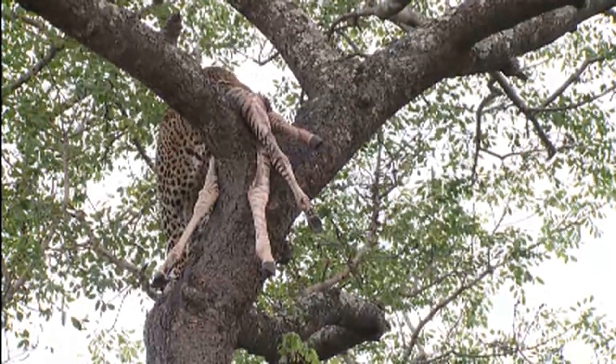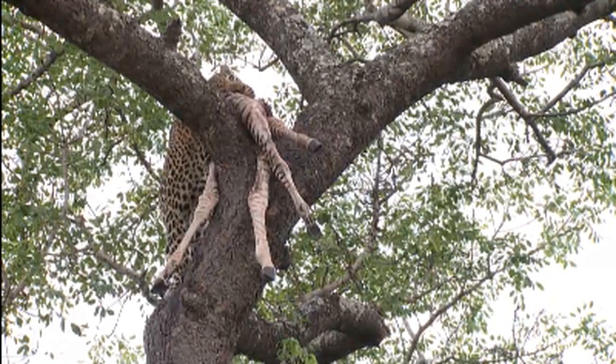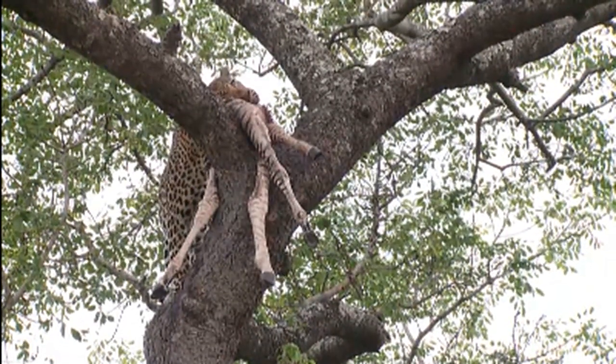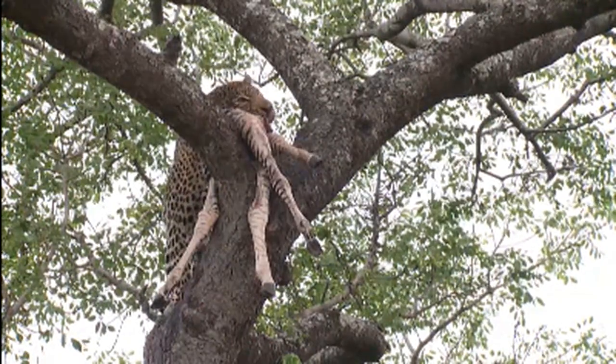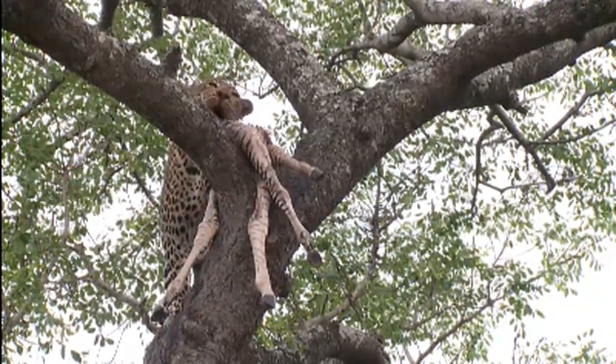He's really working to get in there. He's trying to get to the tissue with what you call the carnassial shears, which are the teeth on the side of his mouth. In the front he's got those long canines, but those are more for the hunting part — to grab hold of the prey, normally in the case of a leopard around the throat area, so they can suffocate them and also prevent noise. They don't want to attract the attention of other predators.